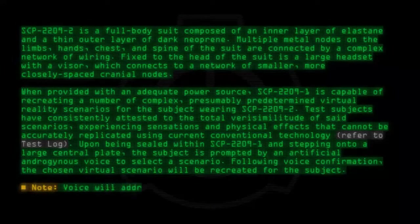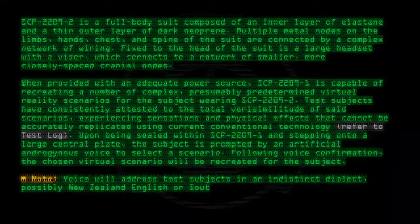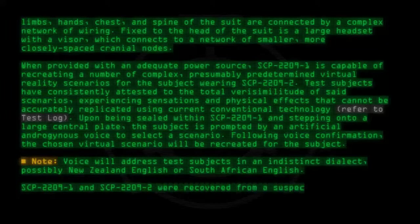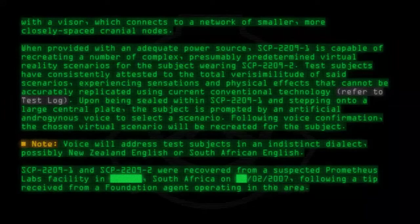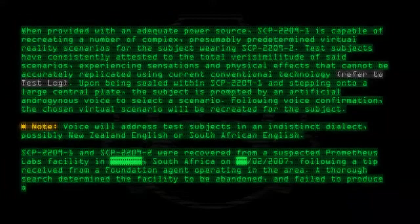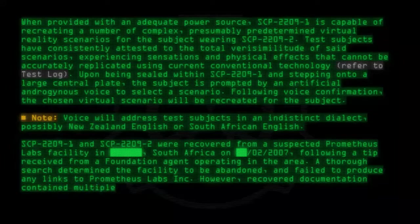Note: The voice will address test subjects in an indistinct dialect, possibly New Zealand English or South African English. SCP-2209-1 and SCP-2209-2 were recovered from a suspected Prometheus Labs facility in South Africa on 02-2007, following a tip received from a Foundation agent operating in the area. A thorough search determined the facility to be abandoned and failed to produce any links to Prometheus Labs Incorporated. However, recovered documentation contained multiple references to SimTech Virtual Solutions, an unlisted company.